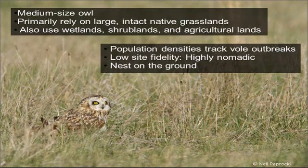Their population densities are highly variable and have been demonstrated to track vole populations. They have low site fidelity and are considered highly nomadic. One of the challenges in surveying for them is that they may be breeding in high densities in one year and nearly absent from the landscape the following year.